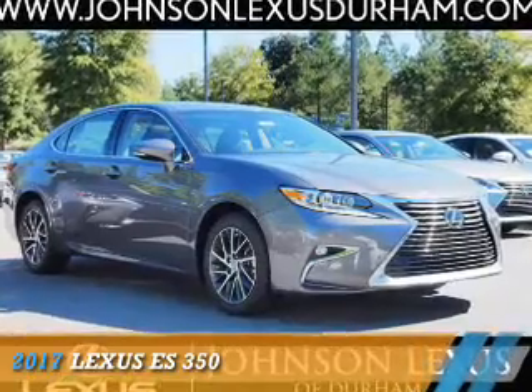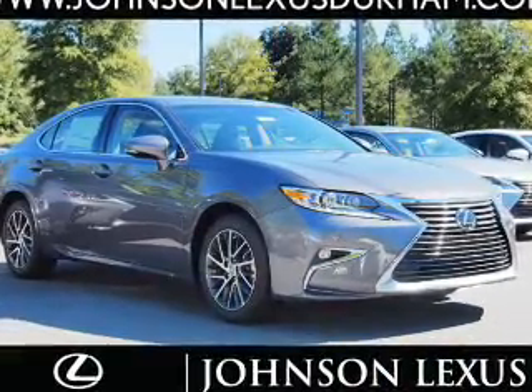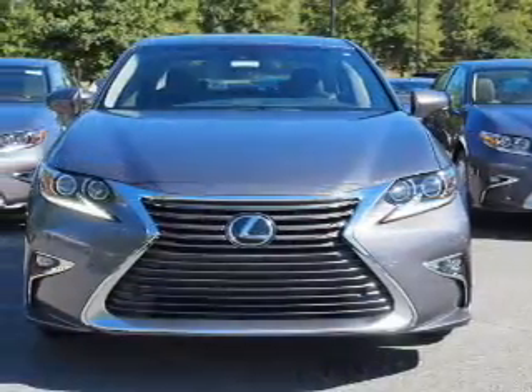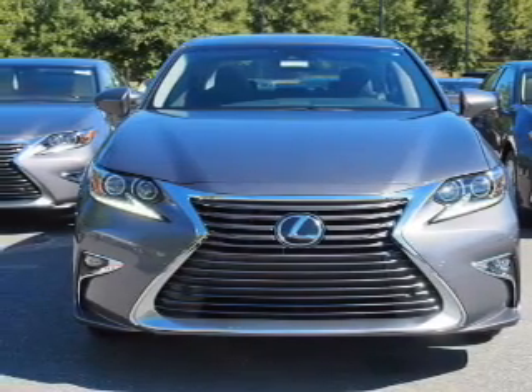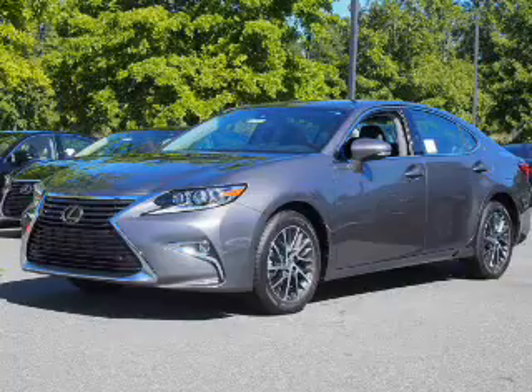Presenting the 2017 Lexus ES350. It's powered by front wheel drive, a 3.5 liter six cylinder engine, and a six speed automatic transmission.